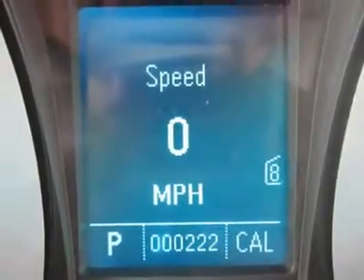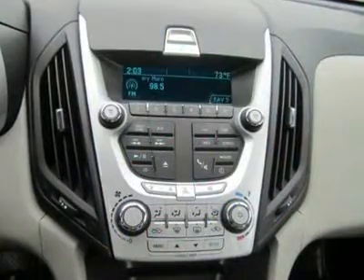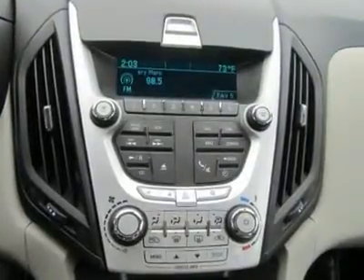Driver vanity mirror, passenger vanity mirror, driver illuminated vanity mirror, passenger illuminated visor mirror, front reading lamps, brake assist, traction control.